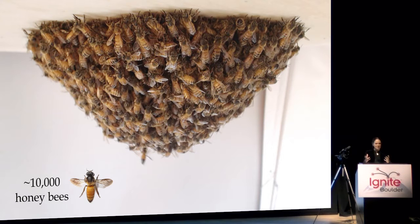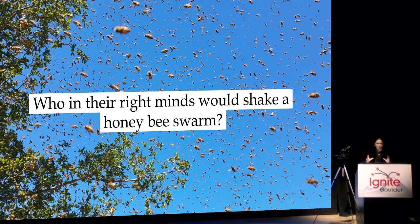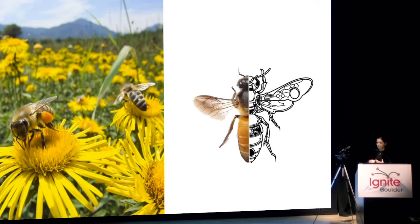So who in the right mind would shake a honeybee swarm? Let's take a step back to understand how, by studying these honeybee swarms, we could deepen our understanding of these really important pollinators at a crucial step of their reproductive cycle, but also suggest how we might be using this knowledge in the world of swarm robotics.